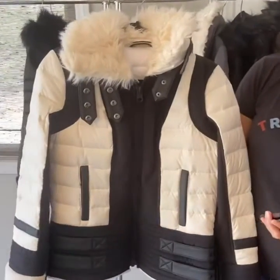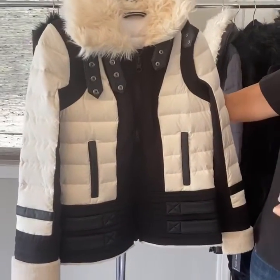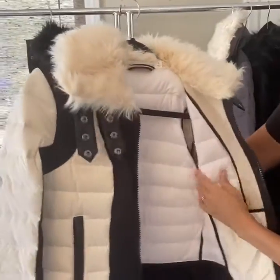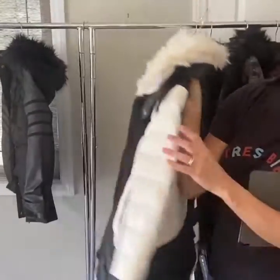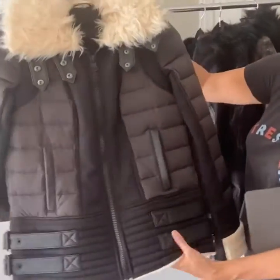Next up we have the Moto Aviator Puffer. It's $135 for $299 and it comes in two colors. It has foam around the neckline, it's lined in a soft cotton membrane, and it's water resistant. It's a really beautiful jacket. Here it is in the ink.